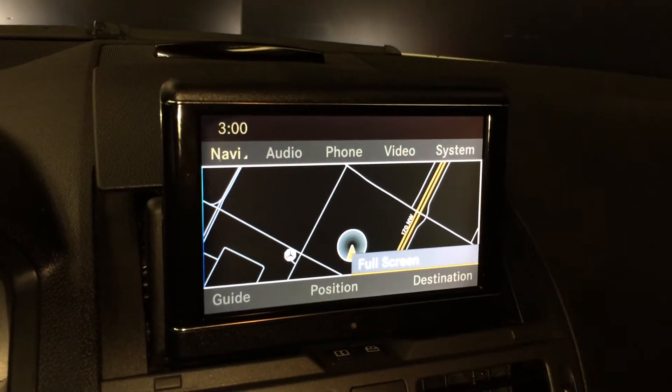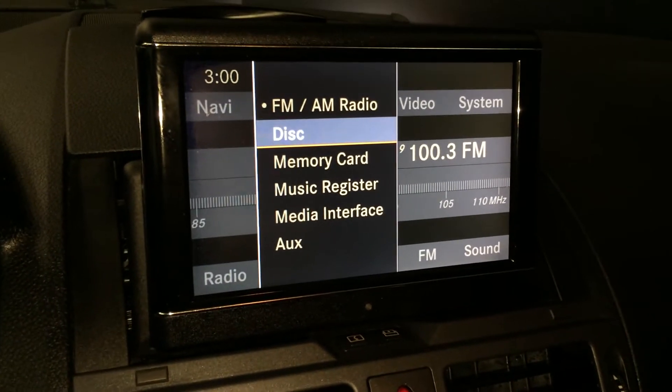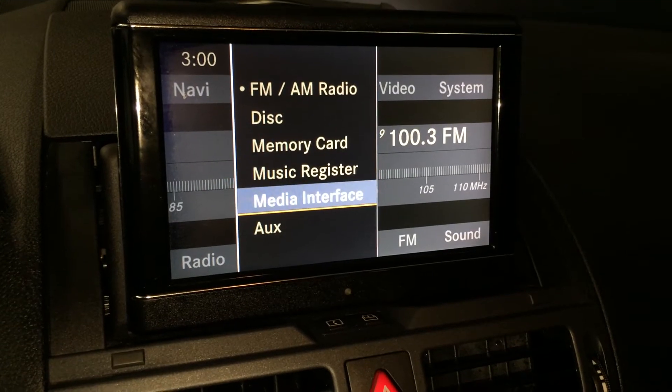For your audio, you have AM, FM, 6-disc CD changer, CD and DVD, memory card, auxiliary, and Bluetooth.